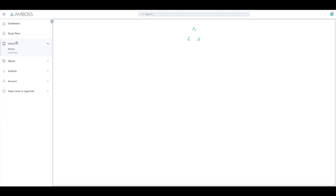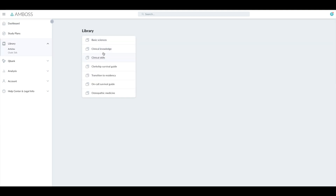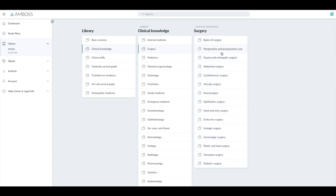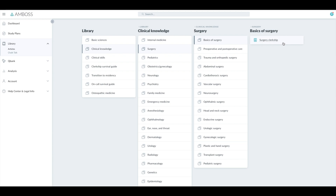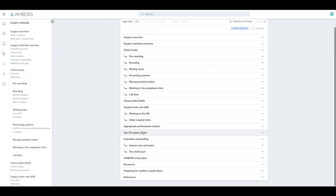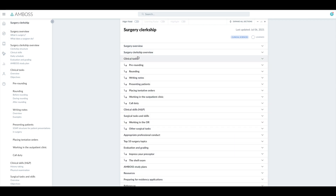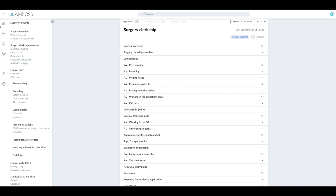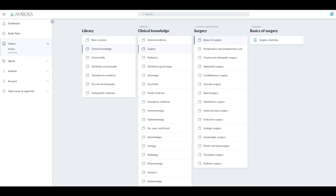The thing I like about AMBOSS is it has a full library of knowledge, as opposed to UWorld which just has the explanation at the end of the question. AMBOSS has a whole library of knowledge that you can use your entire medical career, and they're constantly updating their knowledge bank and QBanks. AMBOSS had about 900 questions.